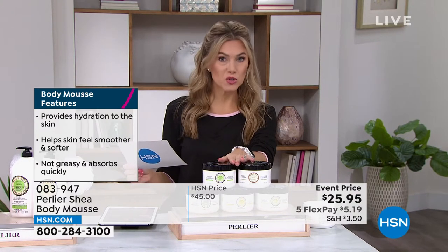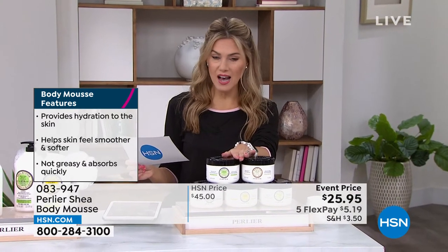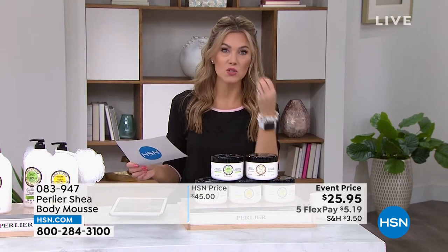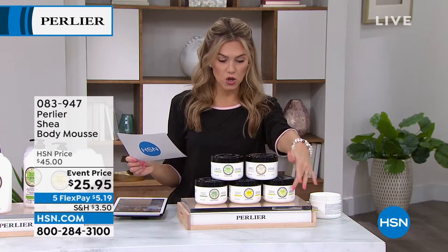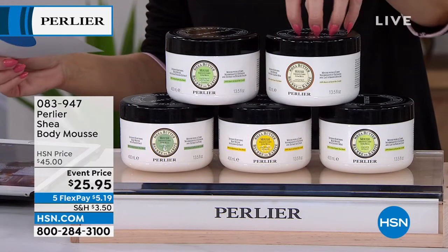Not at this price — never at this price. Because of the five flex, most of you are buying multiples. They're 13 and a half ounces — double size — and we've got five flavors for you. I say flavors because they're so decadent — pistachio, almond, cocoa, limoncello, and pear. The almond is going to sell out; I'll ask my producer.